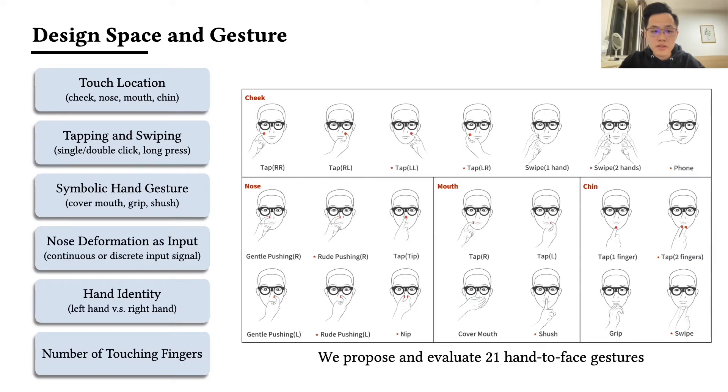We first explore the design space of hand-to-face interaction with the help of FaceSight. The dimensions include touch location, tapping and swiping, symbolic hand gesture, and nose deformation as input. Nose deformation can be used as a continuous input signal — for example, one can control a scroll bar by pushing the nose, or use different pushing pressures to trigger discrete functions. Additional dimensions include hand identity (right or left hand) and the number of touching fingers. In total, we propose and evaluate 21 hand-to-face gestures in this work.